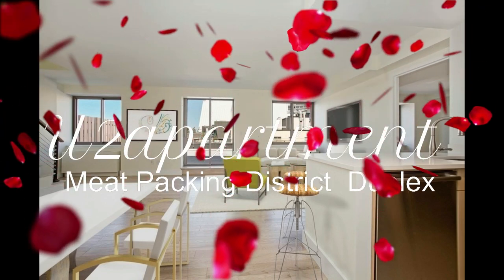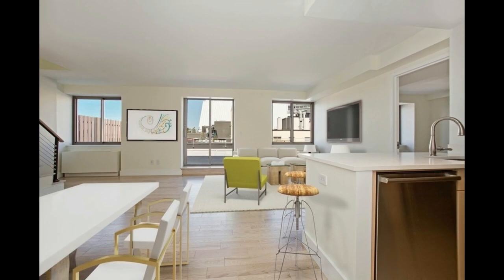Welcome to an exclusive audio presentation from U2 Apartment of your future dream home, nestled in the heart of Manhattan's vibrant meatpacking district. Prepare to be enchanted by this luxurious two-level, two-bedroom penthouse, where every detail exudes elegance and sophistication.